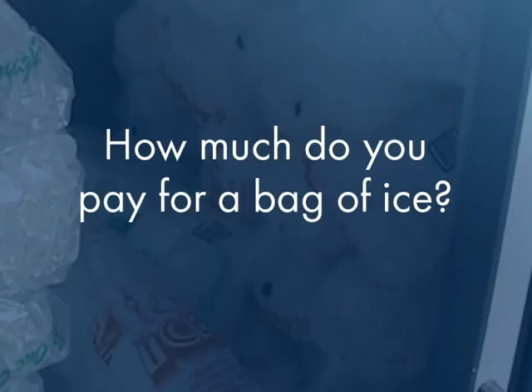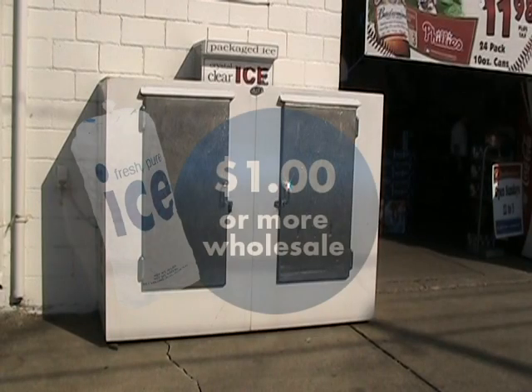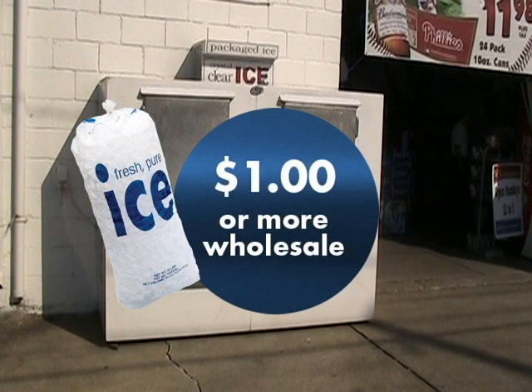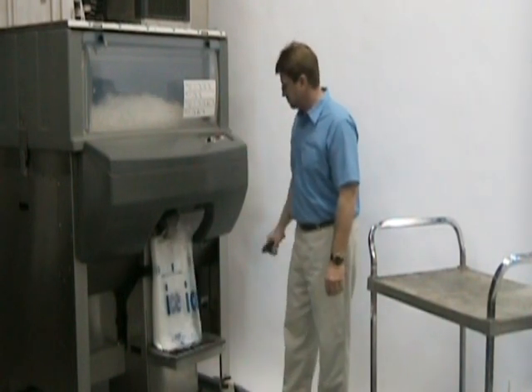How much do you pay for a bag of ice? Many convenience stores, supermarkets, and beverage stores pay up to $1 or more wholesale for a typical 8-pound bag of ice. But with IcePro, you can bag your own ice for about 20 cents a bag.